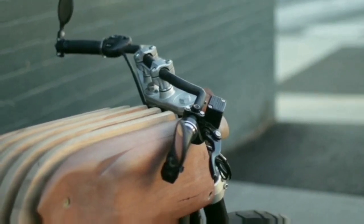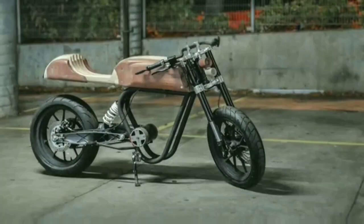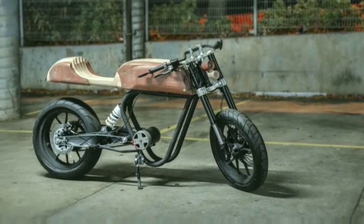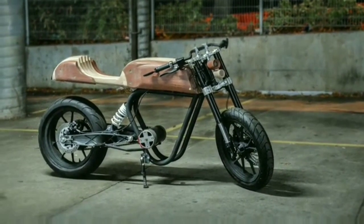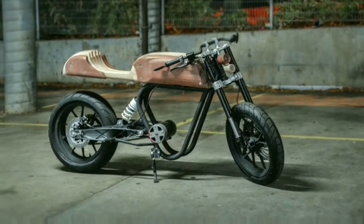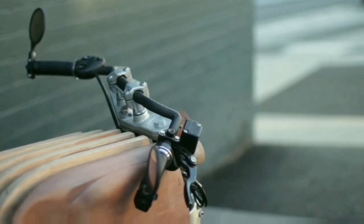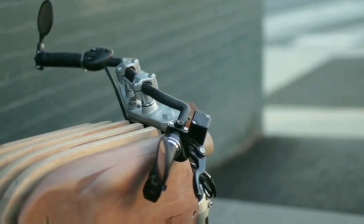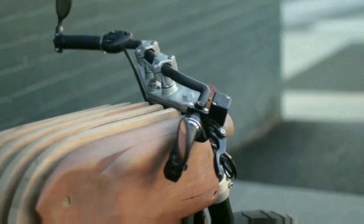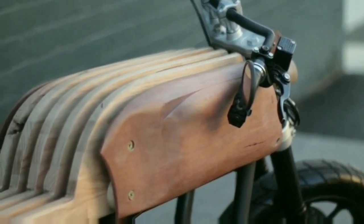Its fluid organic form is inspired by the streamlined styling of 1930s automotive designs and closely follows the iconic form of early cafe racers. It builds on rich motorcycle heritage and employs bespoke craftsmanship to push forward the natural evolution of cafe racers.